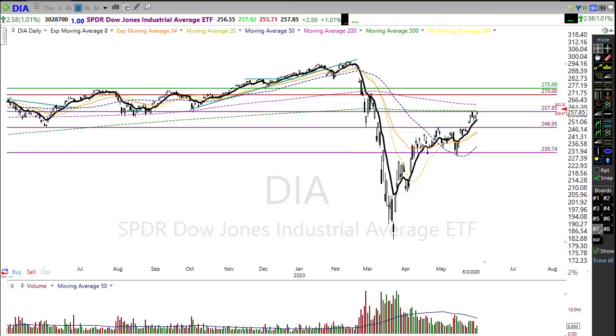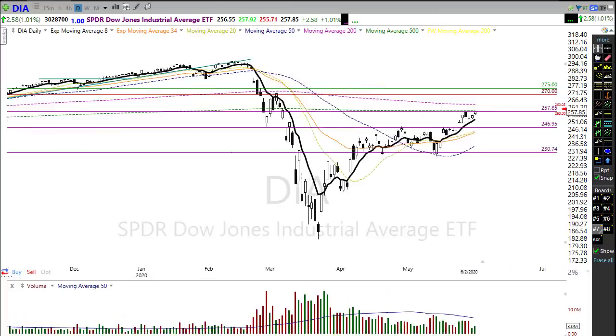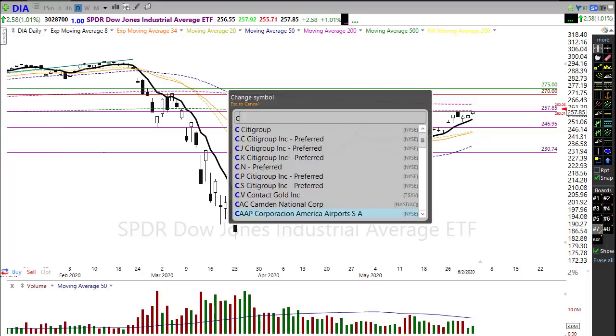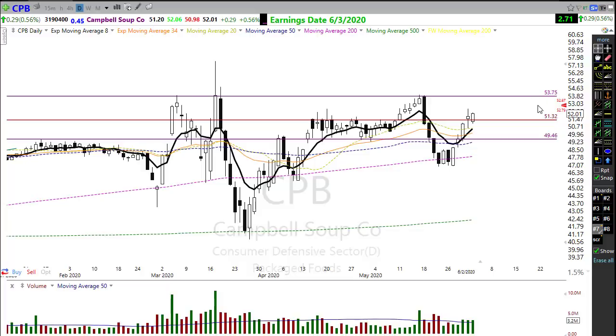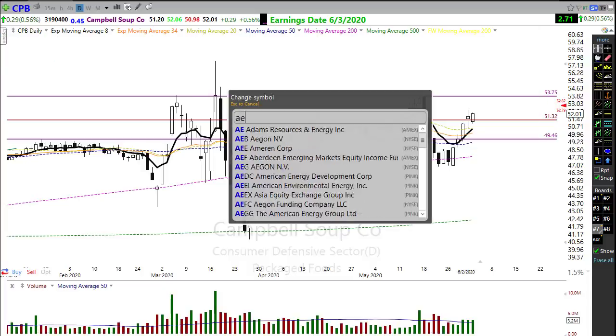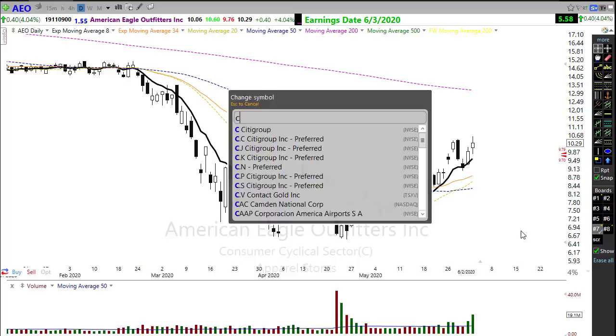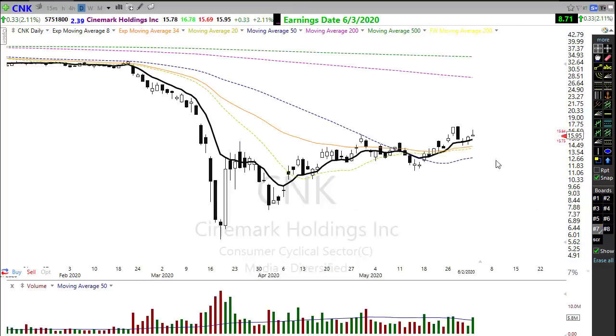Looking at our earnings calendar today, we have a few stocks but nothing much to really provide a lot of inspiration for the market. Campbell Soup (CPB) is reporting earnings today and is gapping higher this morning. We have reports from American Eagle Outfitters, a retailer that looks like it's moving a little lower this morning. CNK is another one we might want to keep an eye on.